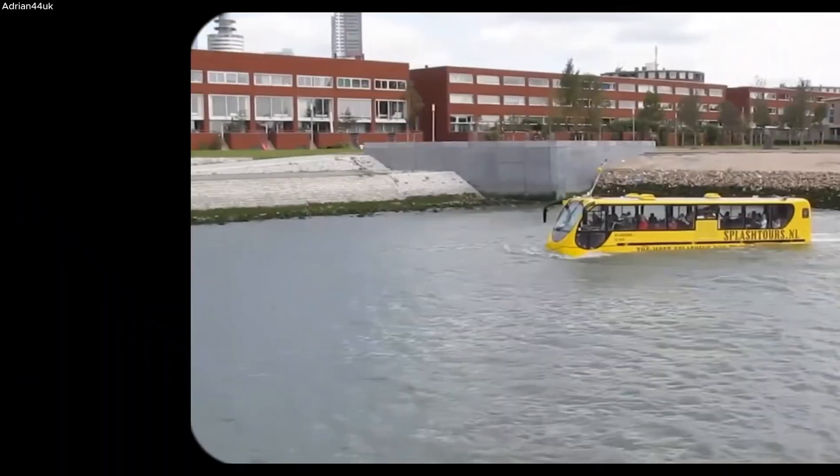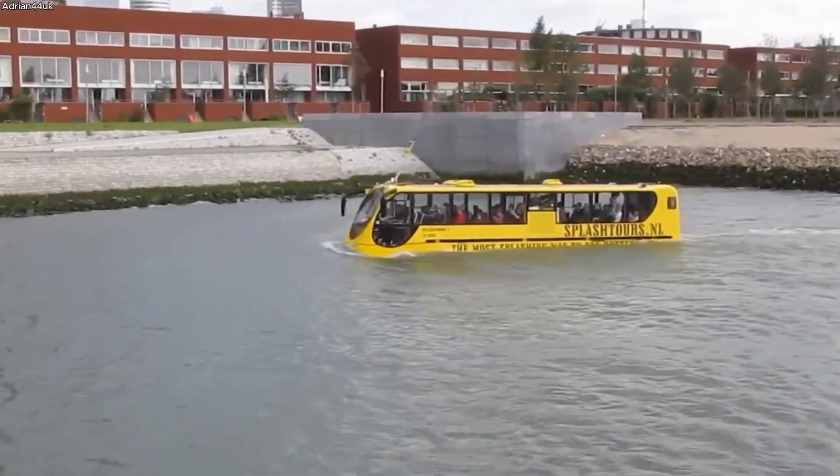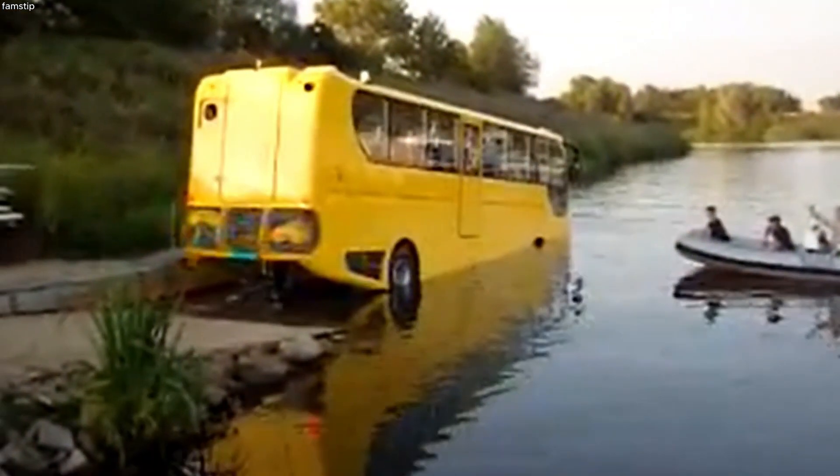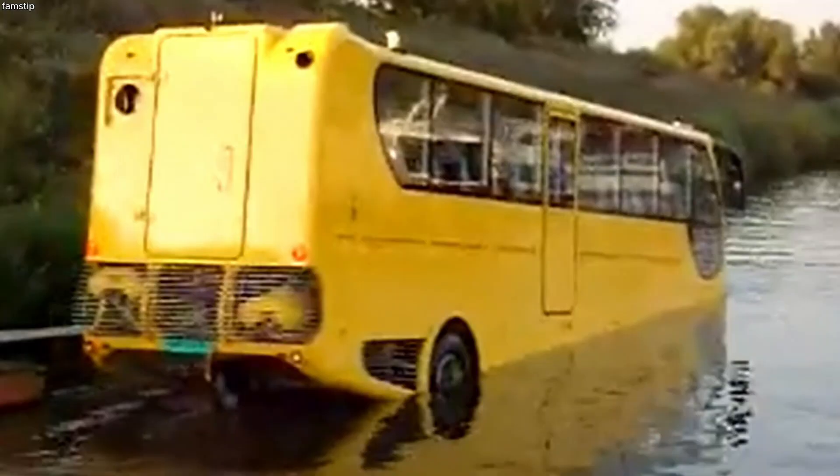When it was first tested, the vehicle had to prove it could handle real-world river conditions, including the wake from passing cargo ships. The trials were a success, paving the way for its introduction into regular tourist service.